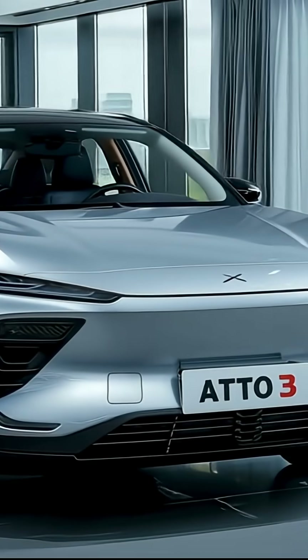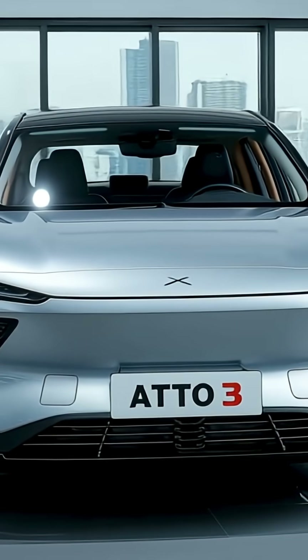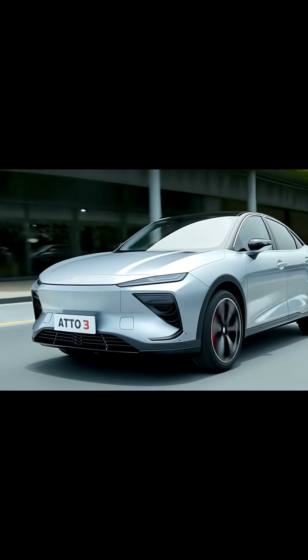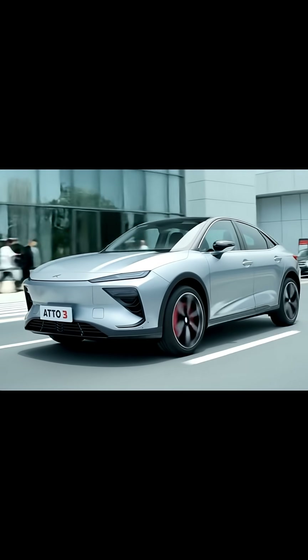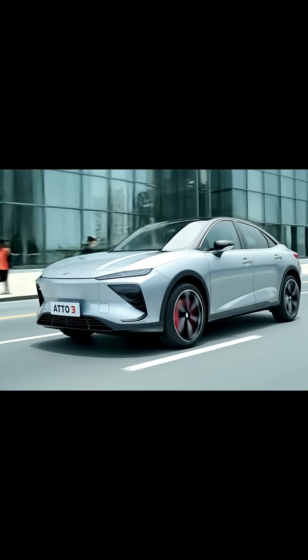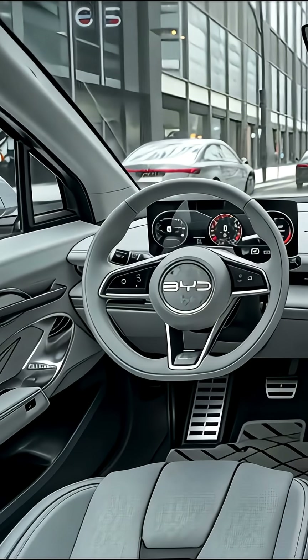Hey enthusiasts! Just uncovered huge 2026 BYD Atto 3 leaks — listen close. BYD's working on a major facelift: sleeker LEDs, premium eco-interiors, and aggressive bumpers. Not just cosmetic, it's a total design evolution.